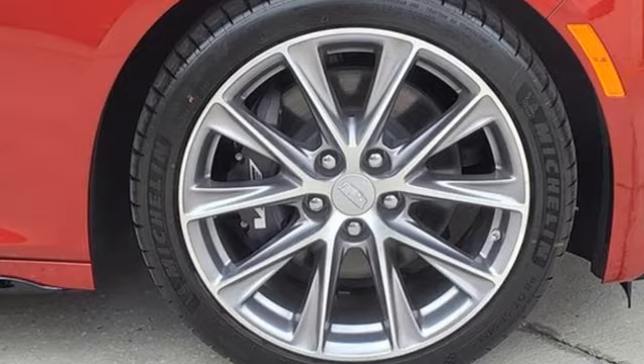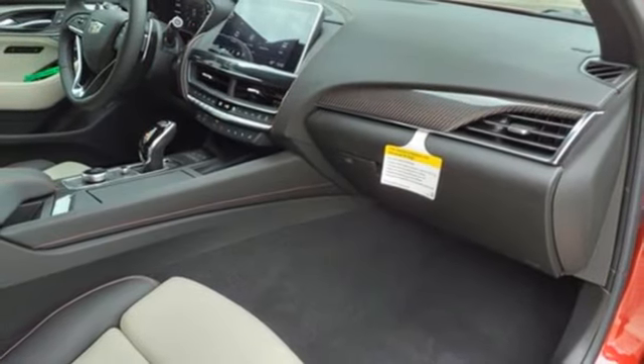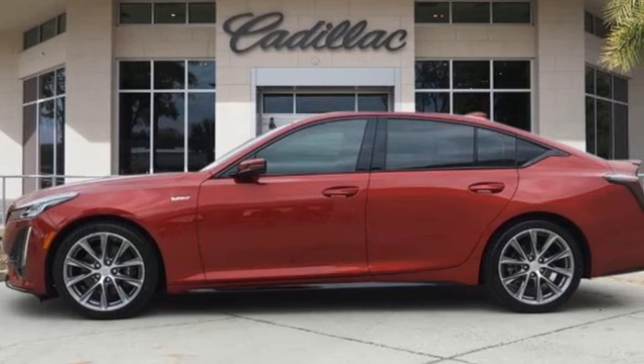Voice activation, driver memory seats, magnetic fluid filled shocks, auto dimming rear view mirror, and automatic transmission.